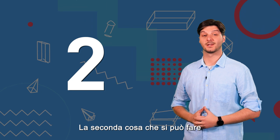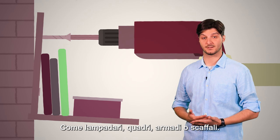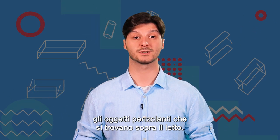The second thing you can do is to secure things that may fall on you during an earthquake, such as chandeliers, pictures, cupboards or shelves. Also, it would be best to remove all hanging objects that are above the bed.